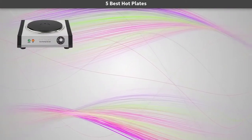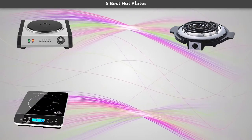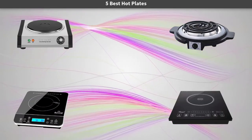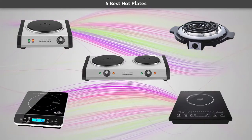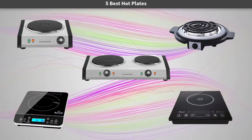Hi friends, welcome to my best hot plates review. Are you looking for the best hot plates? We analyzed consumer reviews to find the top rated best hot plates. We are going to review the top five best hot plates on the market.